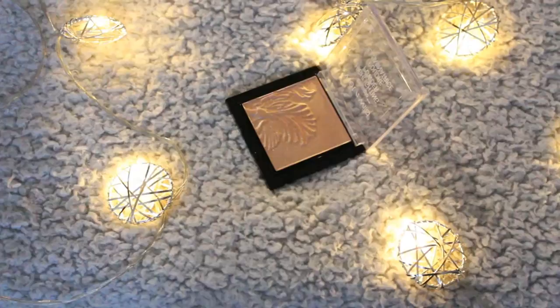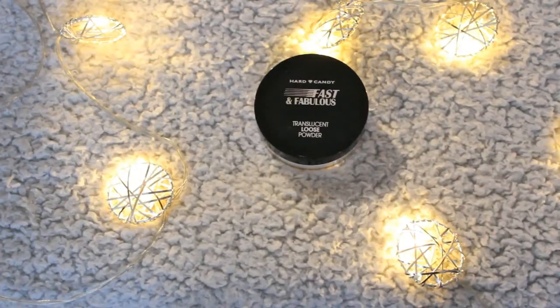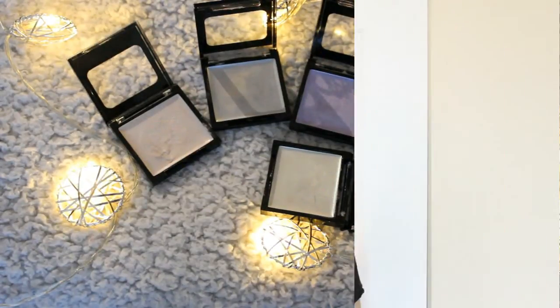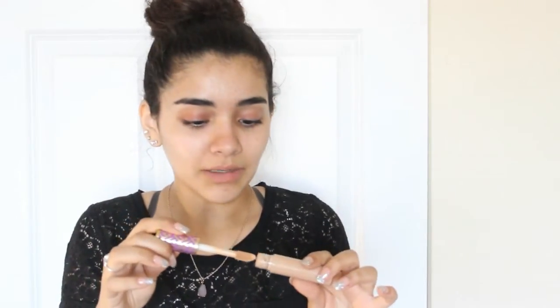Next I got this Wet n Wild highlight palette — it's also goldish and I was looking for it everywhere and finally found it. This highlight palette is just amazing. I also got this Heart Candy Fest and Family's Fabulous Translucent Loose Powder — I actually used this in my makeup tutorial video. Then I got the Wet n Wild Correcting Palette. Next I got these individual cream highlights from Ross — there are five of them and they're really cool. My favorite is the one with pinkish undertones. Finally, I got the Tarte Shape Tape Concealer in Light Medium — guys, this concealer smells amazing, it smells like a perfume.